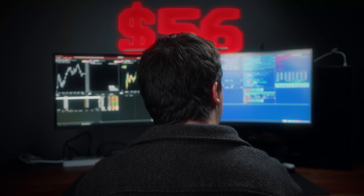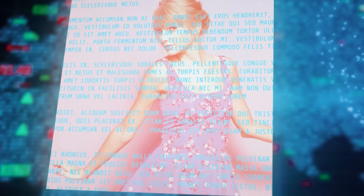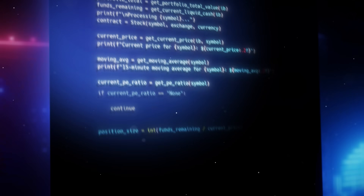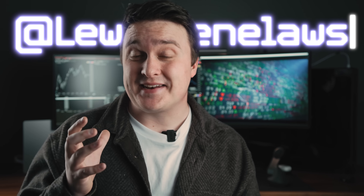I built three trading bots to trade stocks with $10,000 of my own money — one safe, one risky, and one just absolutely insane. In today's video, I'm going to show you the process of how I built these bots, all the technology I used, and the results of giving them $10,000. My name is Louis, and I'm on a mission to inspire developers and tech enthusiasts. Let's go.